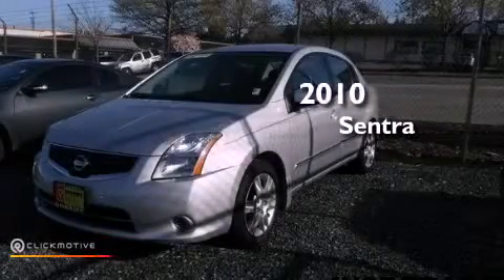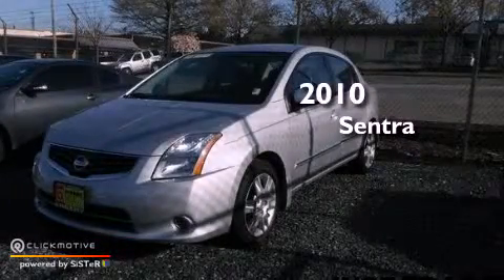This is a 2010 Nissan Sentra. This vehicle has seating for five adults and an inline four-cylinder engine.